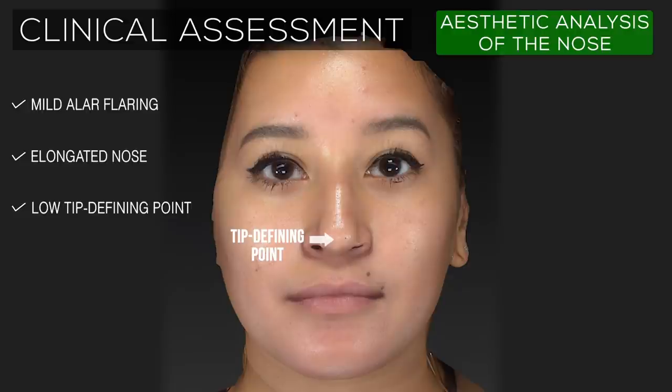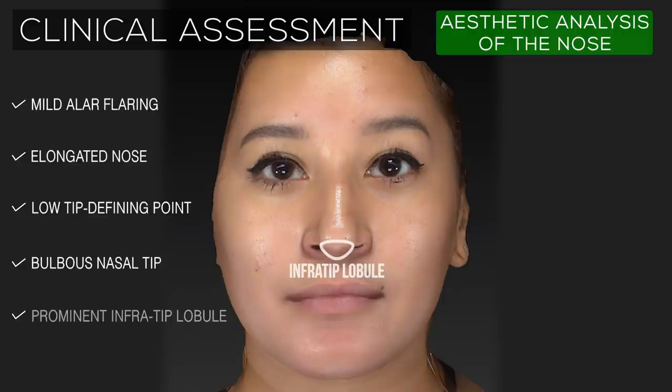In addition, the nasal length is increased, with the tip-defining point sitting fairly low. The nasal tip itself is also bulbous, or bulky, with a prominent infratip lobule.